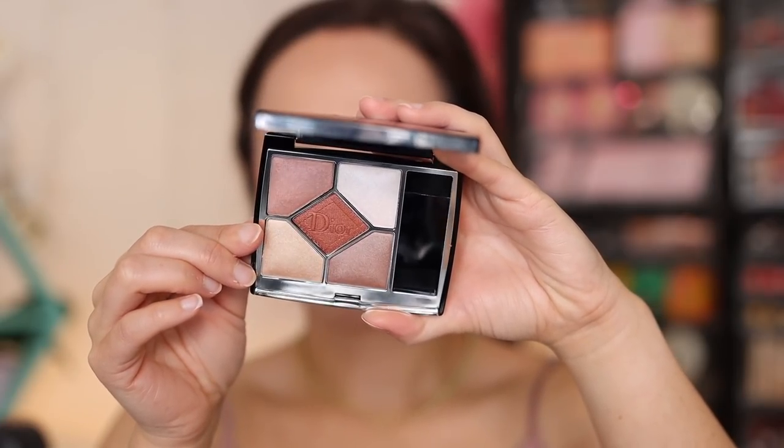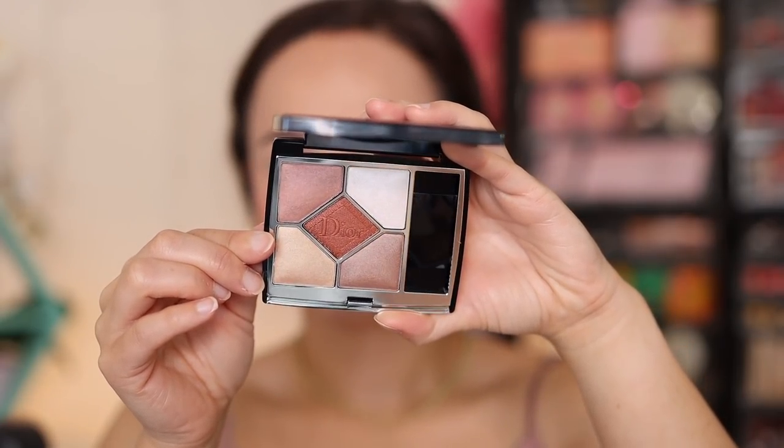I recently picked up the Dior Eyeshadow Quint in the shade Cruise 2022. It is available on the Dior website. It looks really pretty — just an everyday neutral palette. It looks prettier in person and has a little bit more depth than what I saw on the website. Let's try her out. I'll do this eye first and then come back for the other. So I've got to be honest here — this is not my favorite Dior Quint.